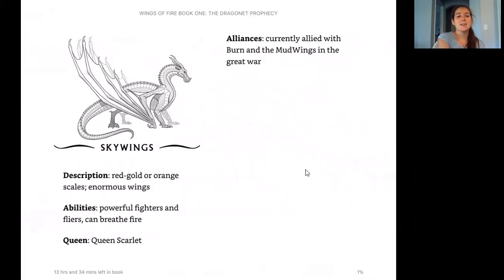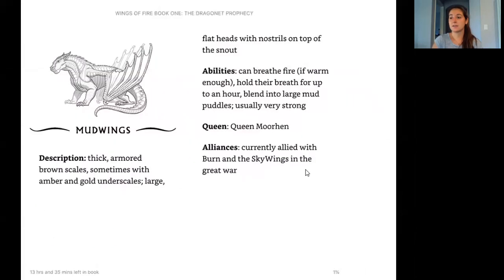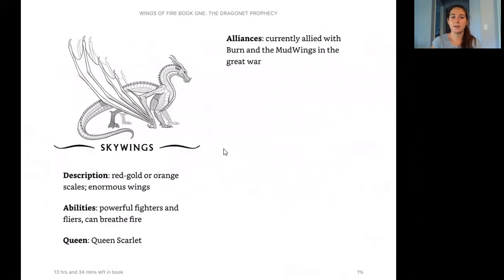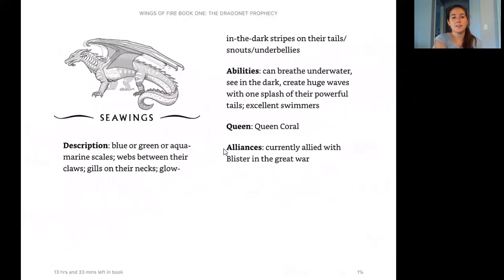Next we have the Sky Wings. Their description: red, gold, or orange scales, and enormous wings. Their abilities: powerful fighters and flyers who can breathe fire. Their queen is Queen Scarlet. Their alliances: they're currently aligned with Burn and the Mud Wings in the Great War. So the Sky Wings and Mud Wings work together, and they're all rooting for Burn in the competition to become queen of the Sand Wings.